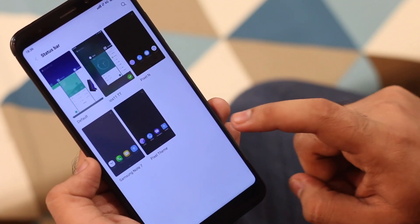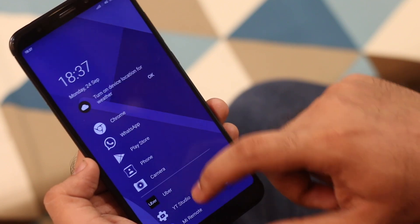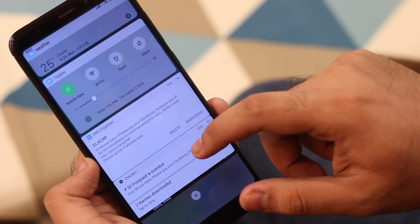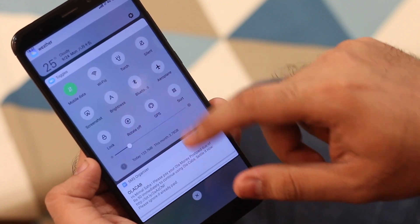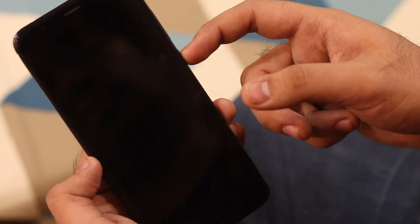The best part of the theme store is the customization level — every part of a theme can be mixed and matched from several themes. For example, if I want a fusion of Pixel and iPhone, I can pick one element from Pixel and keep the rest from iPhone, or vice versa.